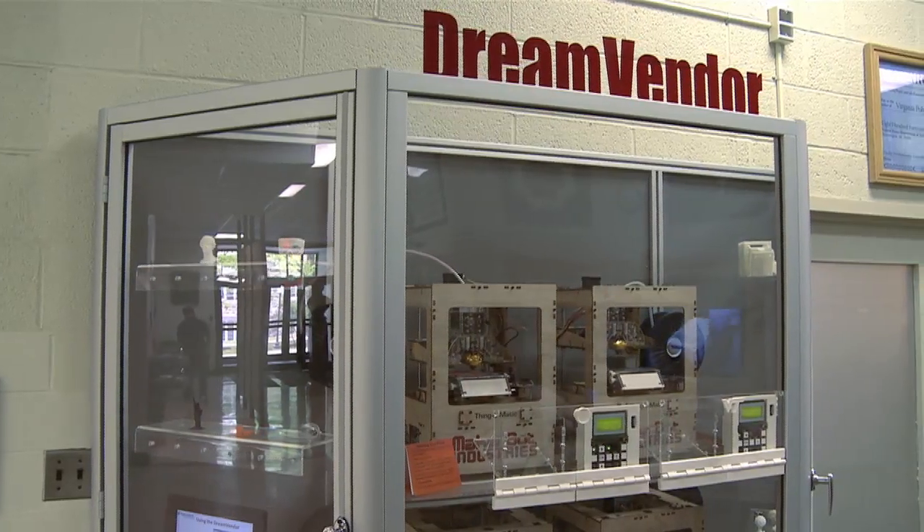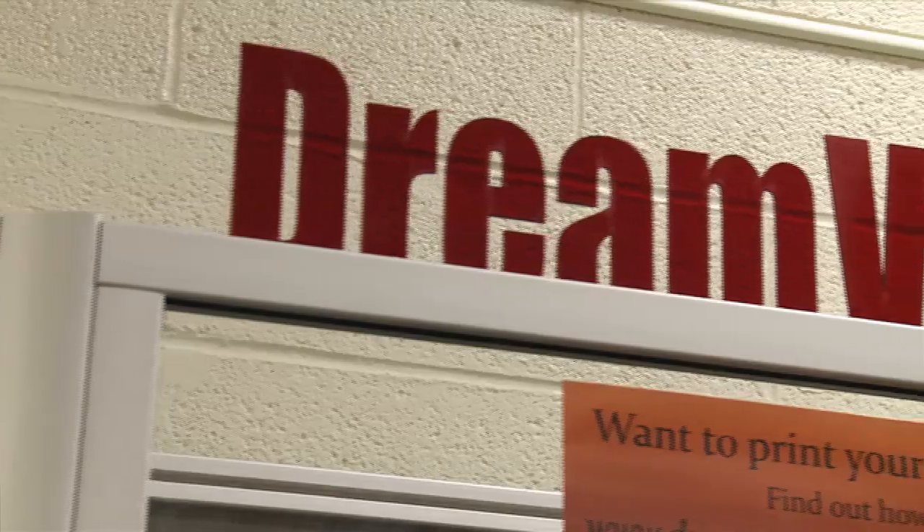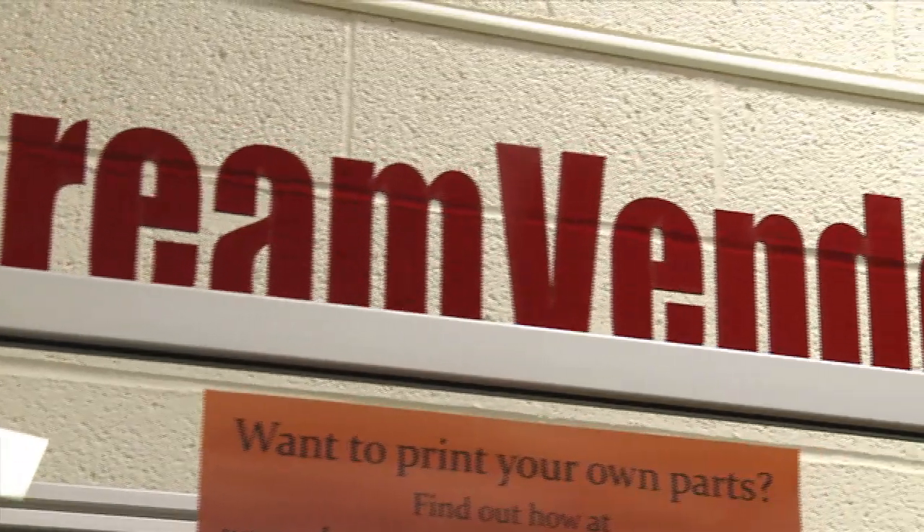We're in the lobby of the mechanical engineering department at Virginia Tech. This is our dream vendor — the only 3D printing station of its kind that allows students to have free access to it and control over it.